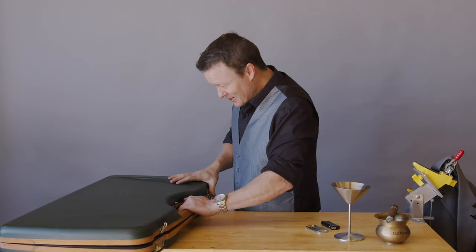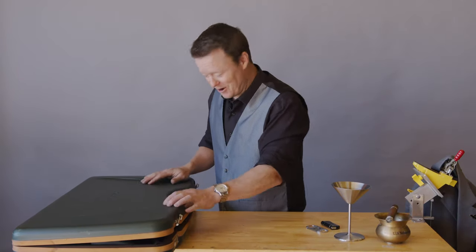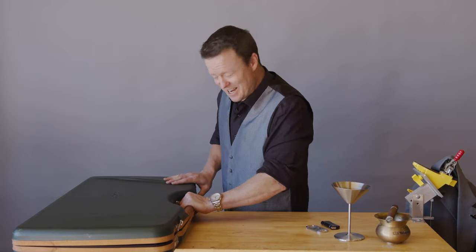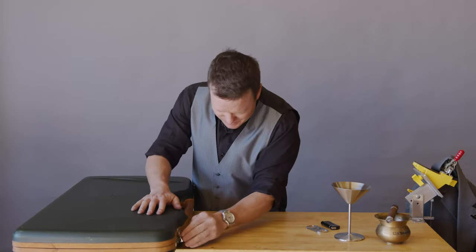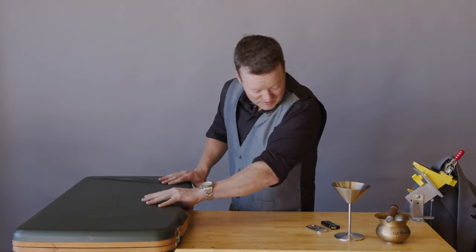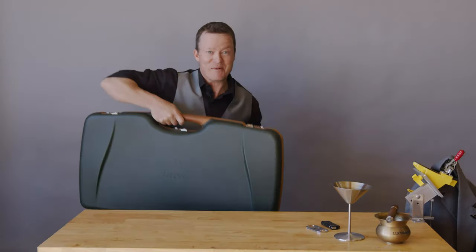I've had this gun on loan from Blaser. They've been calling me — I've just been reluctant to give it back. But first I might go to Mexico.